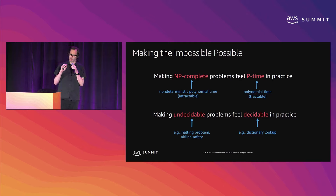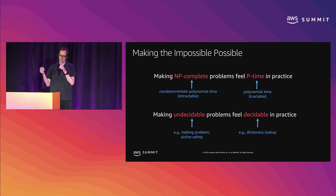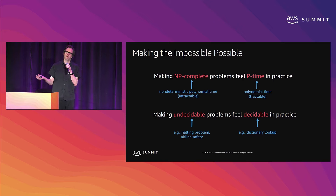The big idea is that reasoning about programs formally is undecidable. The halting problem, for example, is undecidable. Reasoning about the SAT problem for propositional logic is actually NP-complete. But we have techniques that, in practice, make those problems feel decidable or P-time. There are practical tools that for applications from developers and industrial applications, we can make NP feel like P-time, or make the undecidable feel decidable, and we apply those tools to practical problems.